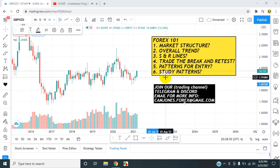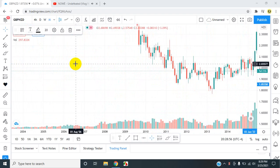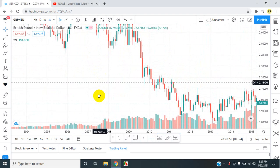Okay everyone, we are marking up GBPNZD. We are going to start off with market structure. Let's take a look at what's going on in the market.